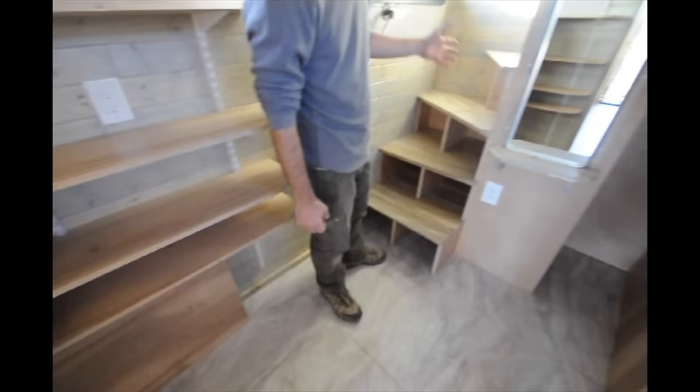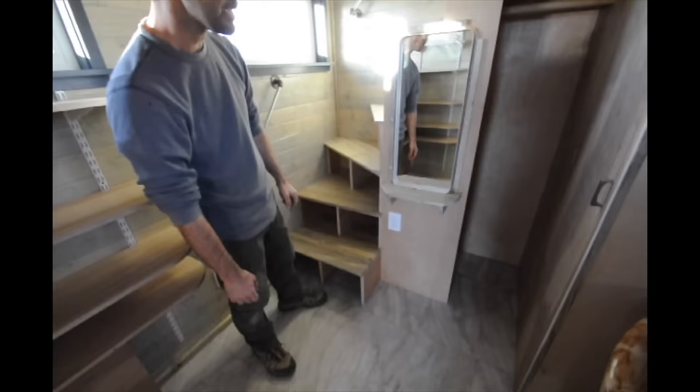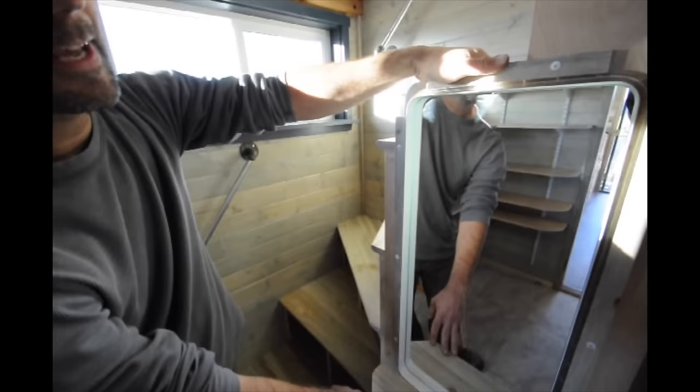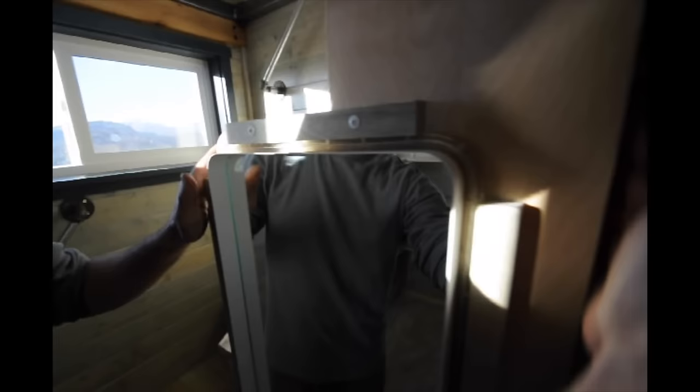Going up the stairs — this is a stair unit that our owner Greg designed for another house that we used here as well. Almost a spiral staircase. There's a nice closet back here with removable shelves, and a custom little vanity. The owner requested some LED rope light, so we've got that around the vanity, and it continues into the closet to light that up as well.